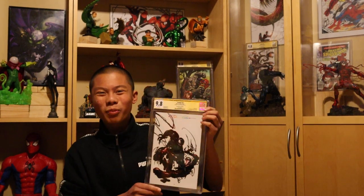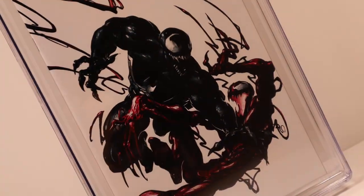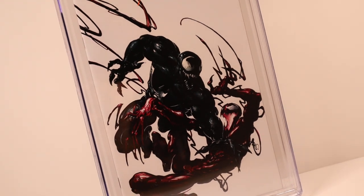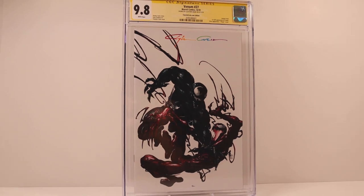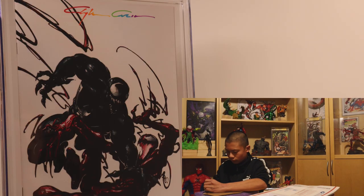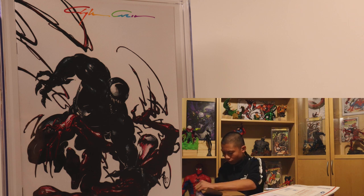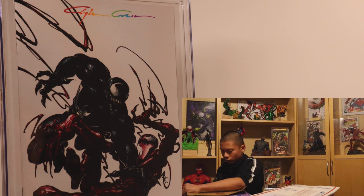Venom 27 — 9.8! I just love this cover. It's white background and it's so clean. Venom 27, signed by Clayton Crane on August 15, 2020. Claytoncrane.com edition. First full appearance of Codex, virus appearance. Virgin cover. Man, I really like his Infinity signature. We let him choose whatever colors he wanted to use for this multicolor signature.